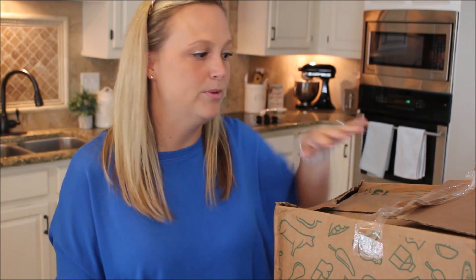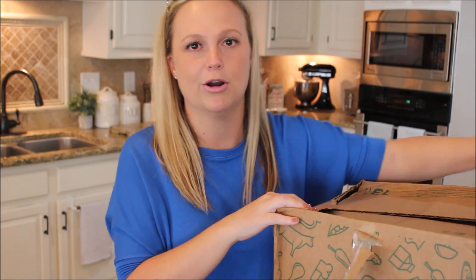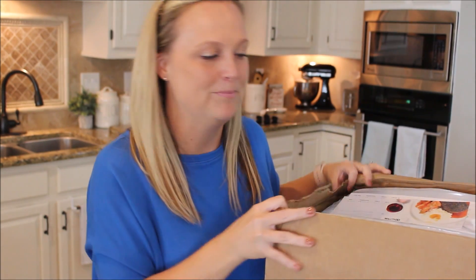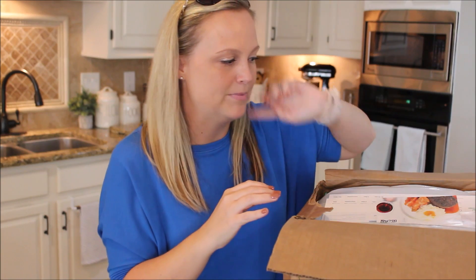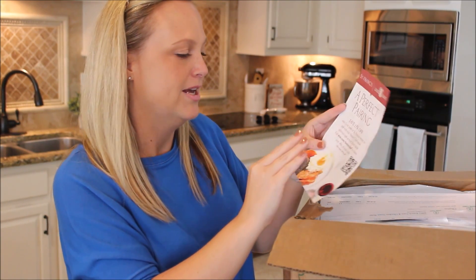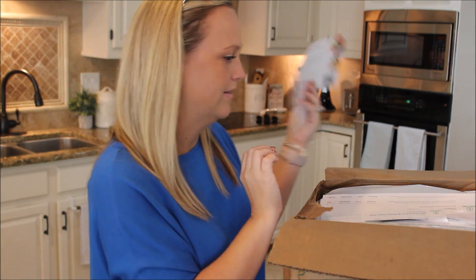I'm going to go ahead and open this box while I'm talking because I can do two things at once. I've already taken off one part of the box because my address was written in big Sharpie on the top and I didn't want it all over the video. So right when you open up the box, there's just a couple of papers here on top — just a coupon for a wine pairing pamphlet.